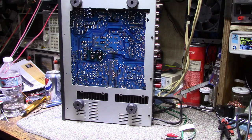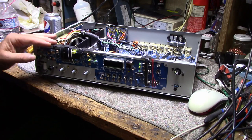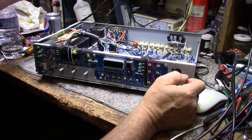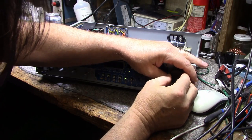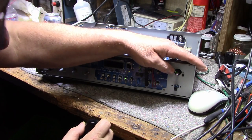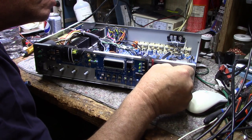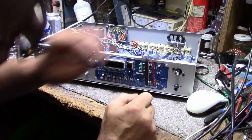Another thing I noticed: a couple of LEDs are out. The power LED is not working, and the volume control LED is very dim — cutting in and out. It looks like it's sitting in some kind of socket. Maybe we can replace these LEDs to get them working again. One of them is not working at all.